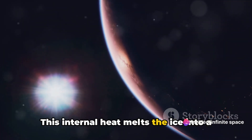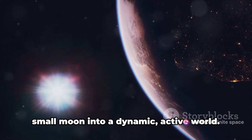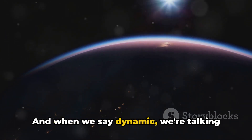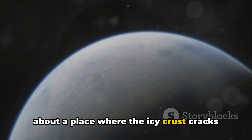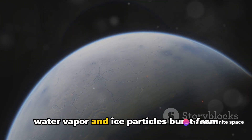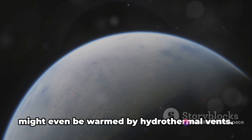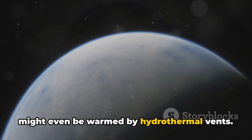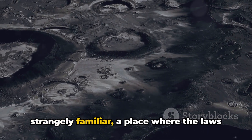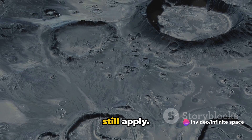This internal heat melts the ice into a vast subsurface ocean, transforming this small moon into a dynamic, active world. We're talking about a place where the icy crust cracks and shifts, where towering geysers of water vapor and ice particles burst from the surface, and where the ocean floor might even be warmed by hydrothermal vents — a realm that's both alien and strangely familiar.